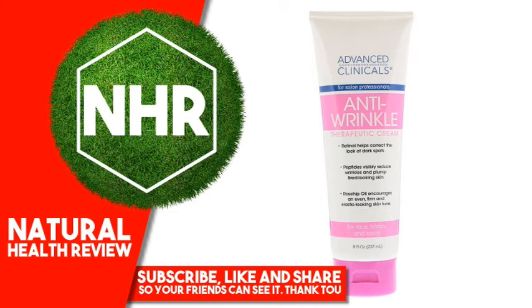Warnings: For external use only. If irritation develops, discontinue use. Keep out of reach of children.